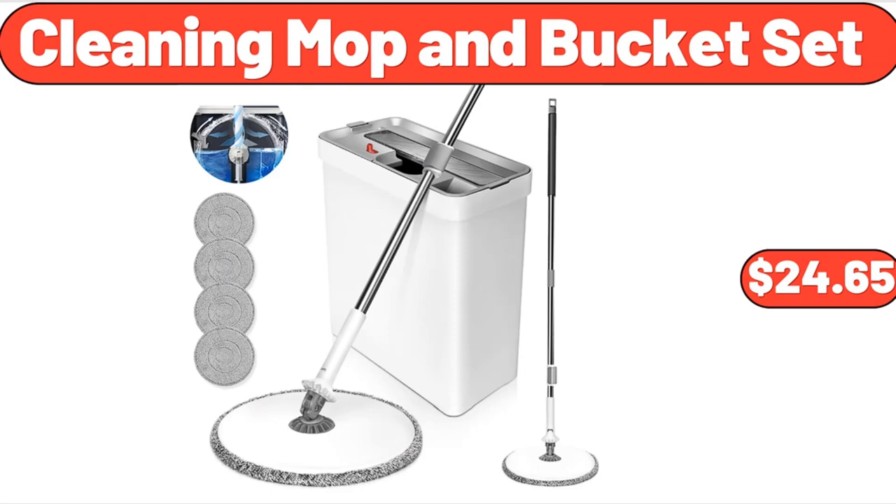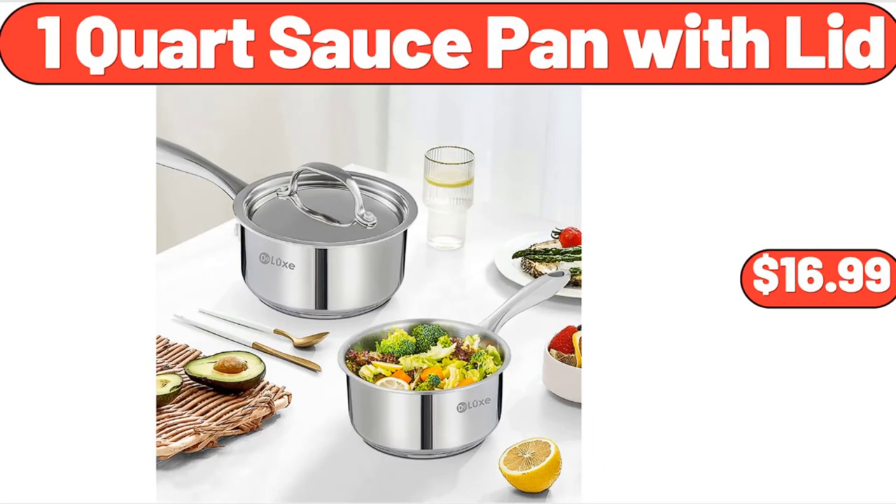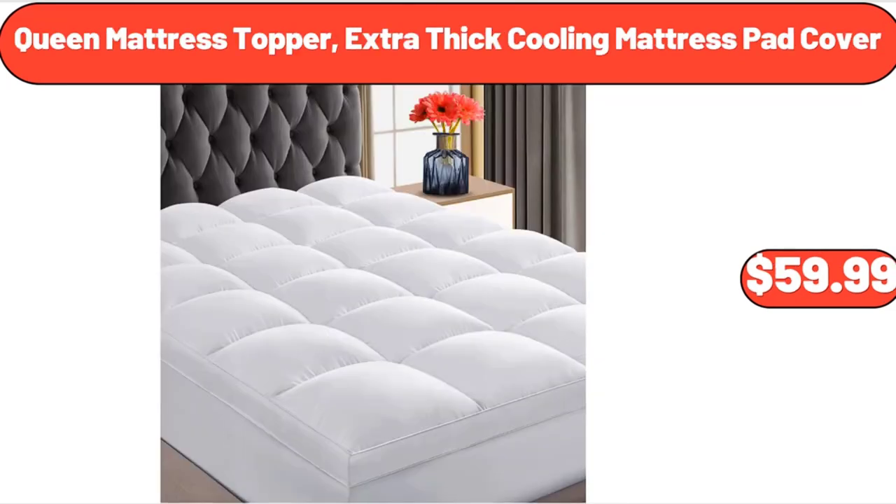Cleaning Mop & Bucket Set, $24.65. 11-Inch Nonstick Cast Aluminum Floral Fluted Cake Pan, $12.99. 1-Quart Sauce Pan with Lid, $16.99. Metal Plant Shelf Flower Display Stand, $32.99. Queen Mattress Topper Extra Thick Cooling Mattress Pad Cover, $59.99.